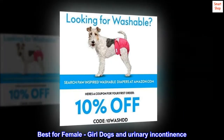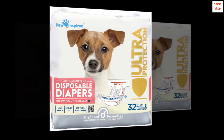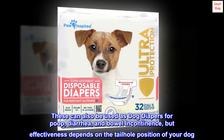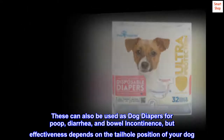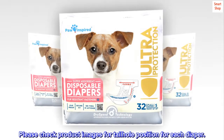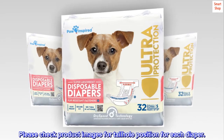Best for female girl dogs and urinary incontinence. These can also be used as dog diapers for poop, diarrhea, and bowel incontinence, but effectiveness depends on the tailhole position of your dog. Please check product images for tailhole position for each diaper.